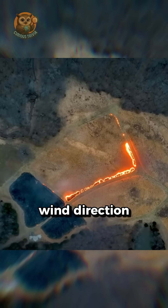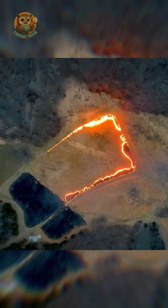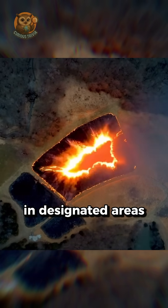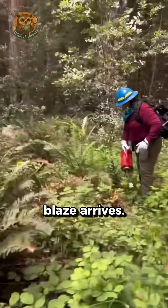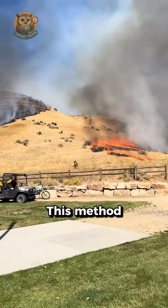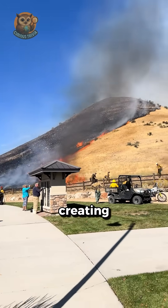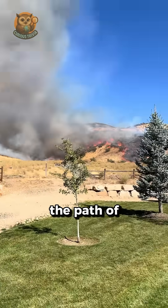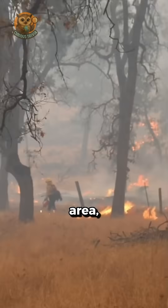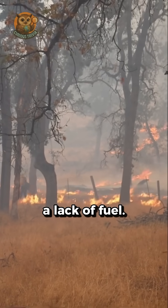By precisely analyzing wind direction and terrain, firefighters intentionally ignite small fires in designated areas before a major blaze arrives. This is called a prescribed burn or a controlled burn. This method pre-burns the fuel, effectively creating a firebreak that blocks the path of the large fire. When the main wildfire reaches the burned out area, it naturally dies out due to a lack of fuel.